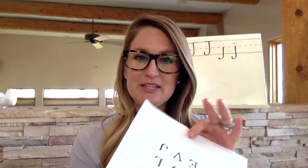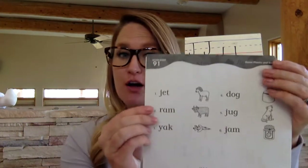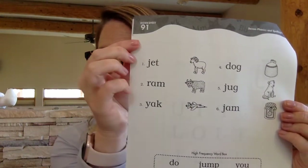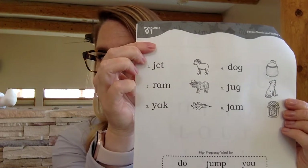Now what I'd like you to do is lift up worksheet number 91. We are going to turn it to the back side. It is also 91 and it looks like this, with a 9 in the 10s place and a 1 in the 1s place.